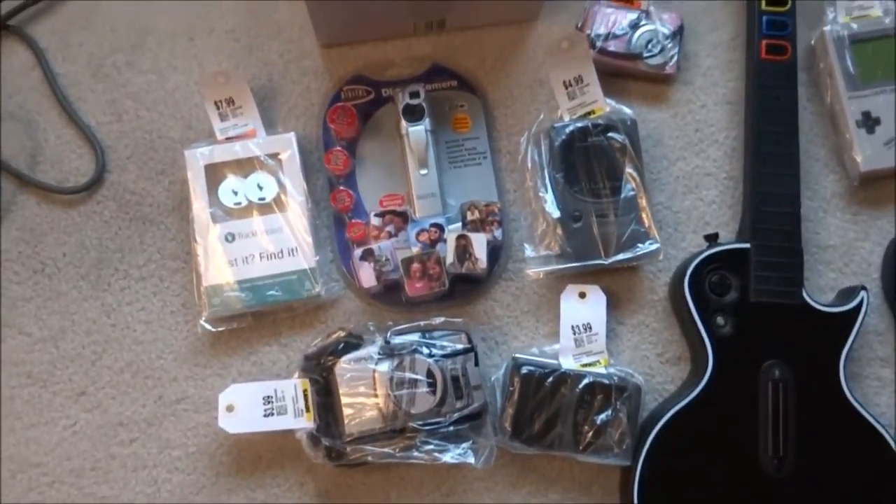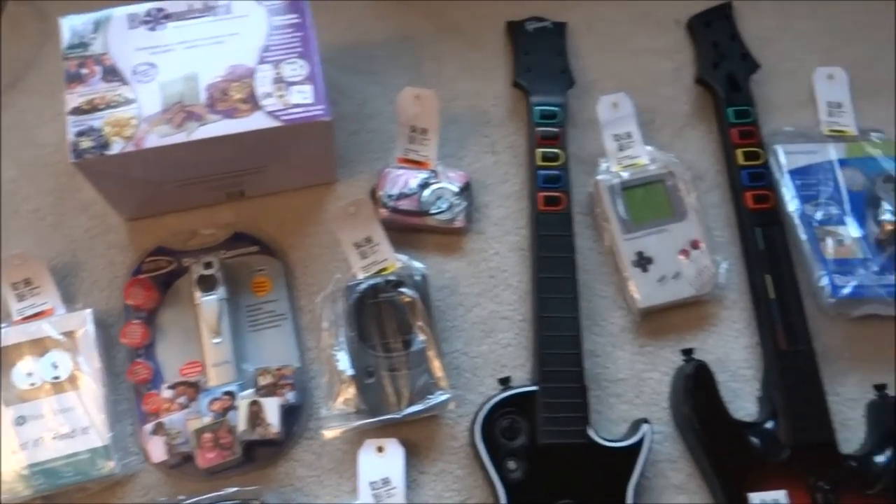As you can see, a lot of cameras, a lot of electronics — that's mainly what I work with.